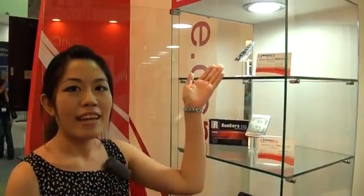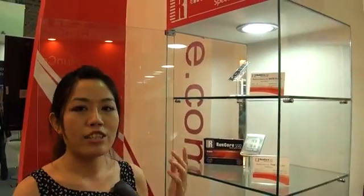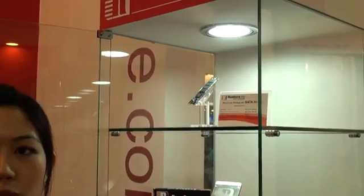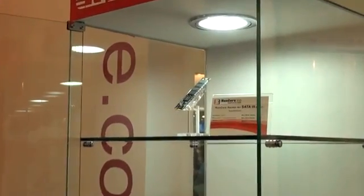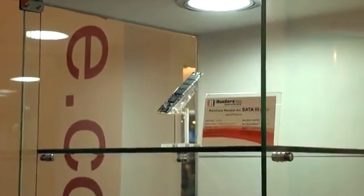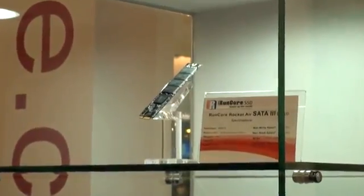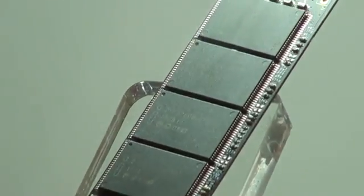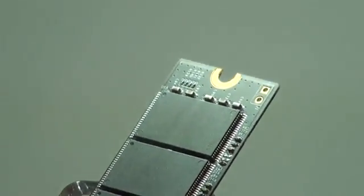Firstly, we're looking at this Runcor Rocket Air SSD. This is specially designed for Ultrabooks and MacBook Airs. And this year in Computex, we have seen a lot of vendors that are paying more attention to Ultrabook markets. But although in such a thin and limited space, users are still expecting higher performance and capacity of the core storage. And that's why Runcor has come up with the Rocket Air.